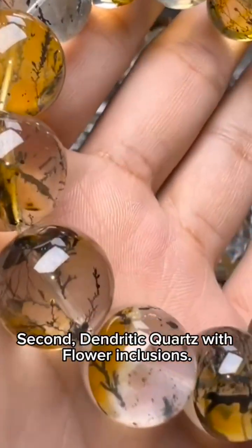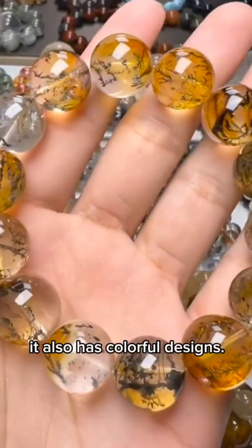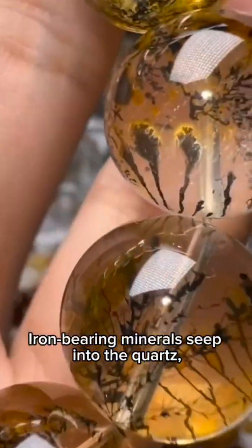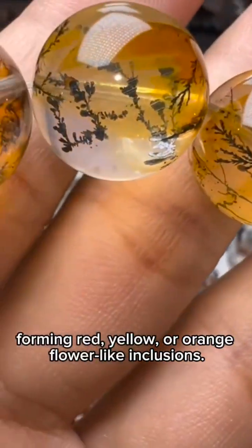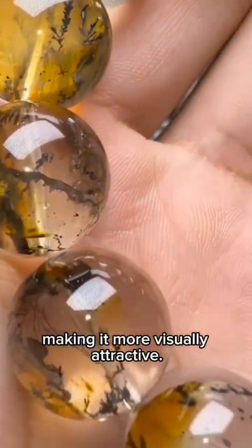Second, dendritic quartz with flower inclusions. In addition to black tree-like patterns, it also has colorful designs. Iron-bearing minerals seep into the quartz, forming red, yellow, or orange flower-like inclusions. The shapes of trees and the colors of flowers coexist, making it more visually attractive.